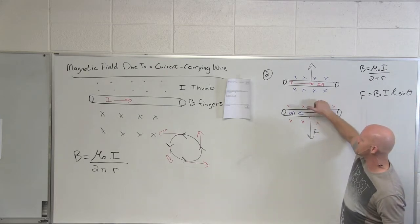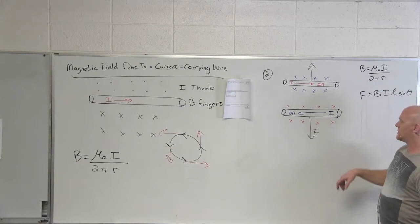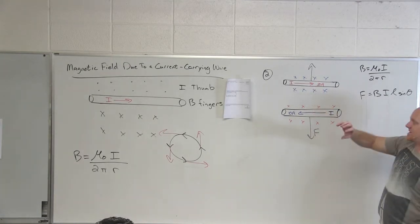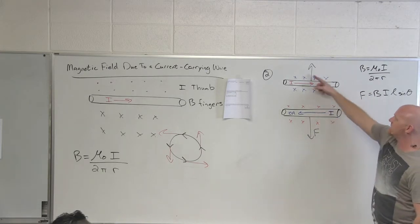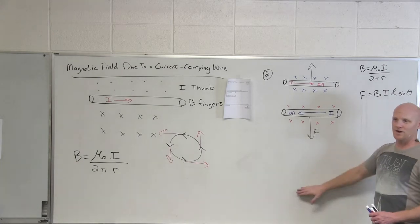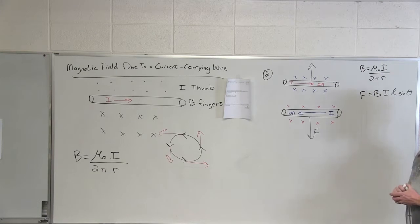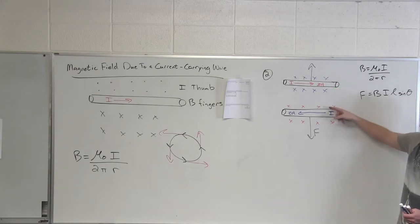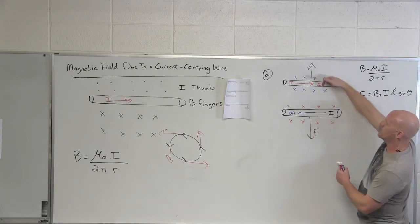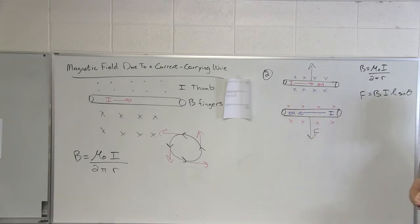To clarify: if your thumb goes with the current, your fingers can only curl one way. For the blue wire with current to the left, out of the board below and into the board above - into the board right where the red wire is. That's the only location we cared about. We confirmed that the field points into the board at both wire locations, and because the currents point in opposite directions the forces are in opposite directions - but we still need both right-hand rules to determine attractive versus repulsive.